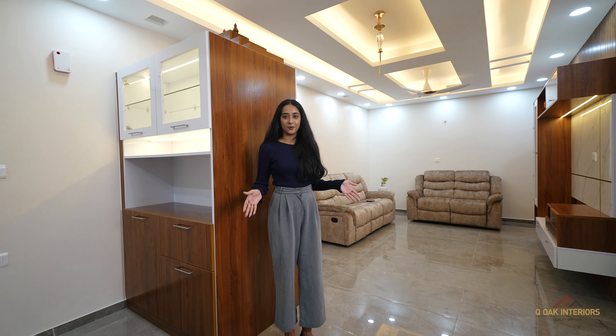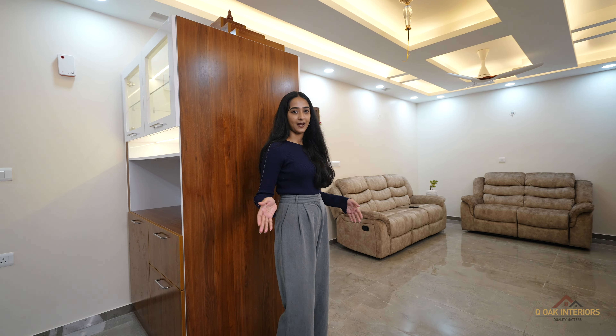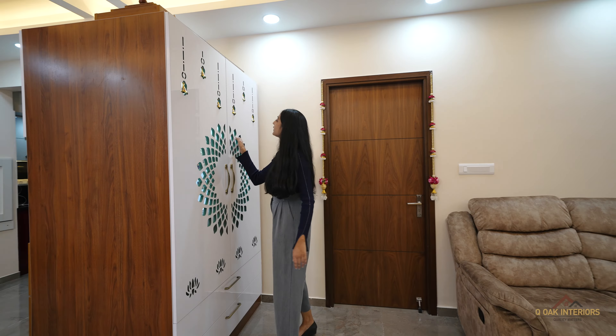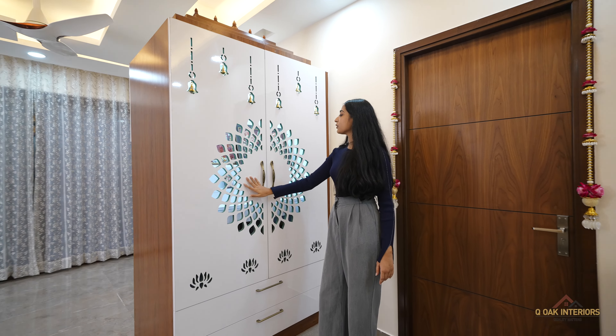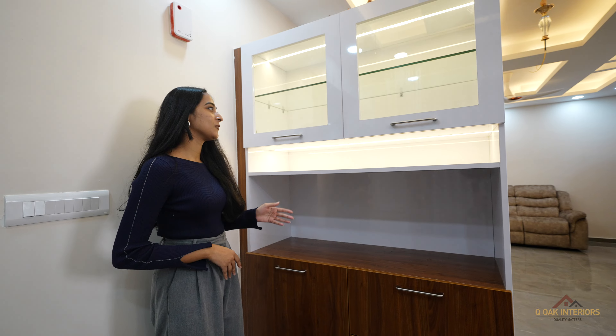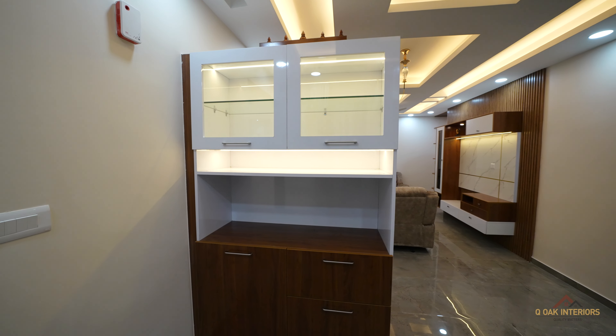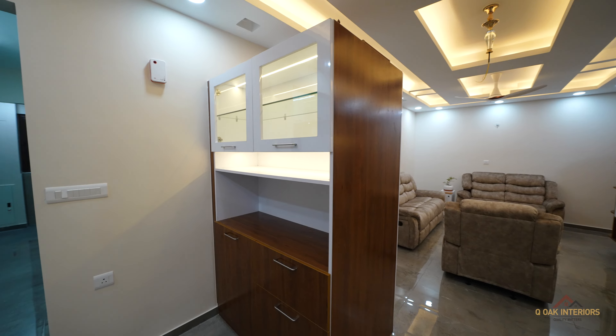This is Pooja cum crockery unit. It divides the living area from the dining area. Here comes the Pooja unit. CNC cutting with Duco paint is provided for the doors. This is the crockery unit — these are glass shutters used for display, and these are wooden based laminates used for storage purpose.